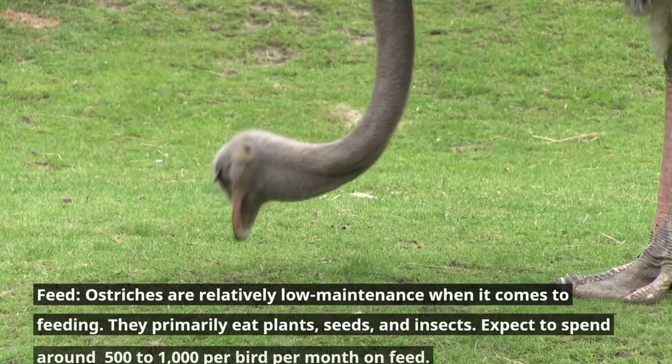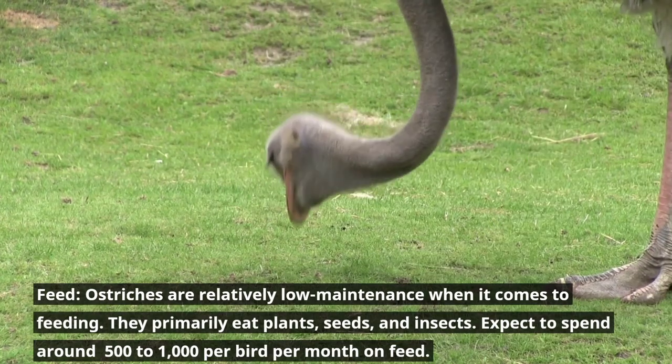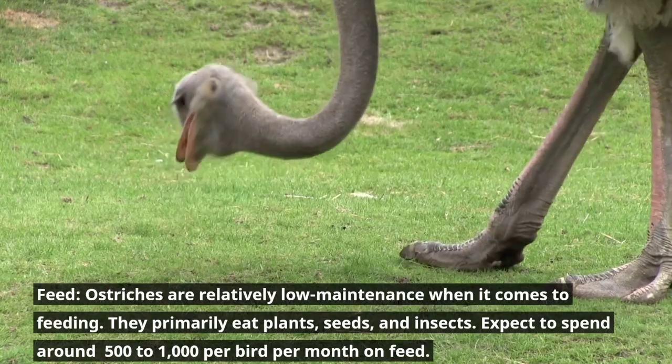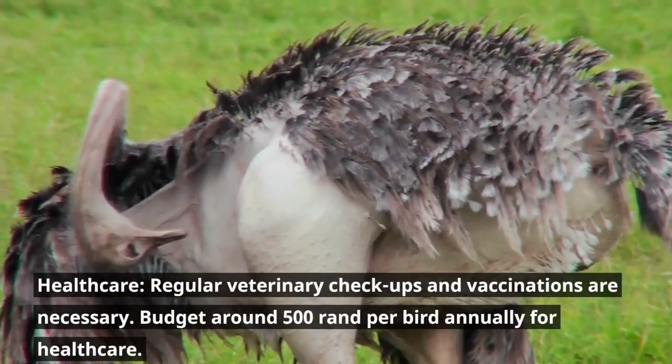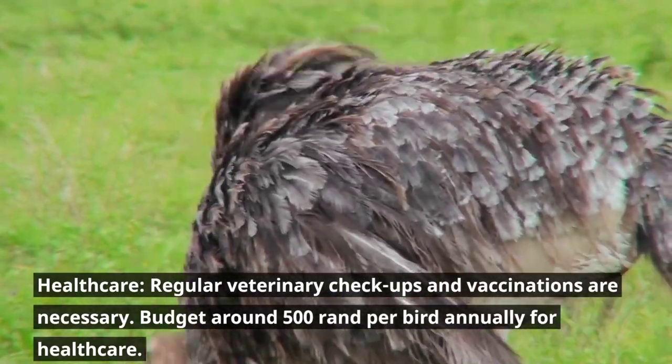Feed. Ostriches are relatively low maintenance when it comes to feeding. They primarily eat plants, seeds, and insects. Expect to spend around 500 to 1,000 rand per bird per month on feed. Healthcare. Regular veterinary checkups and vaccinations are necessary. Budget around 500 rand per bird annually for healthcare.